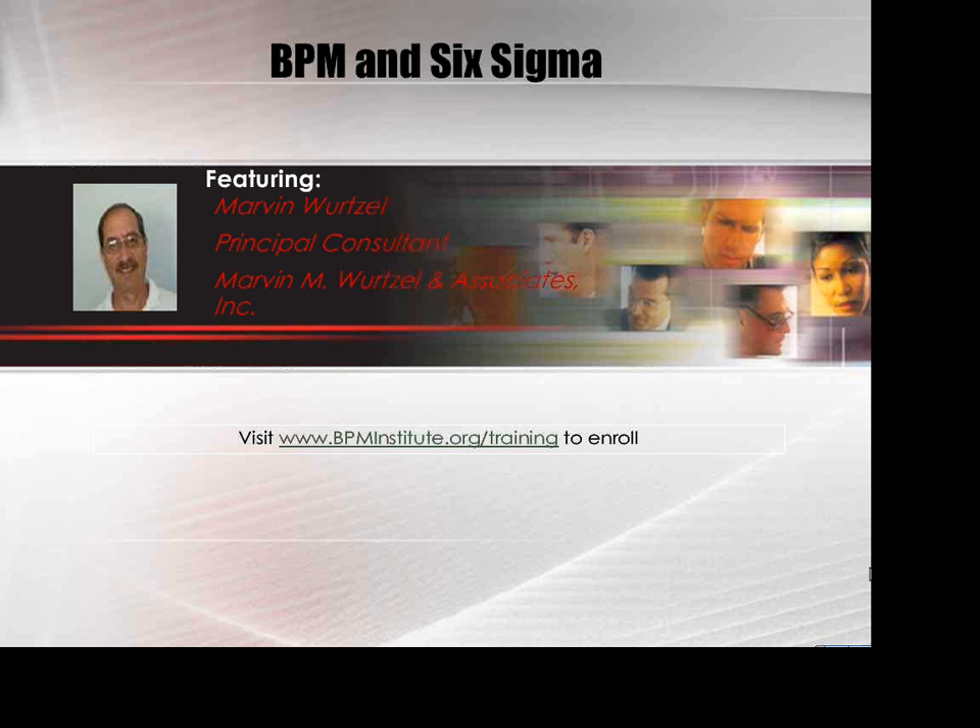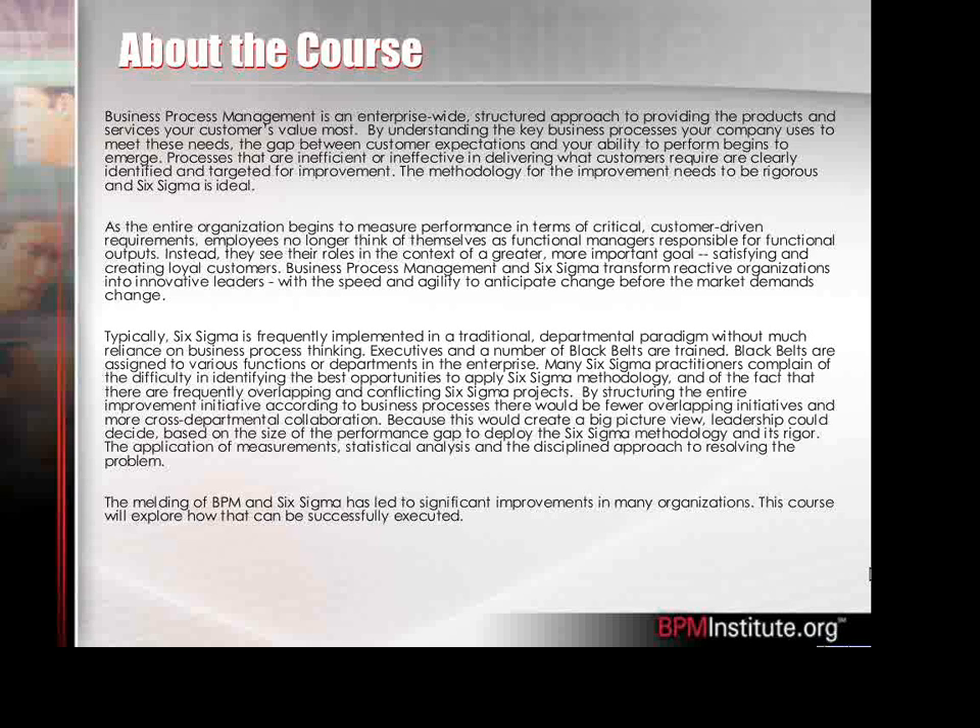There's a course summary on this slide that gives you an idea of what we're all about. The course is structured in several large chunks. One is an overview of business process management — I'd call it BPM 101 — covering the basics of BPM, creating process inventories, process mapping techniques, creating different levels of process maps, metrics, and then the need for improvement. As we look at the metrics on the process strategy-wise, we decide whether we need improvement.